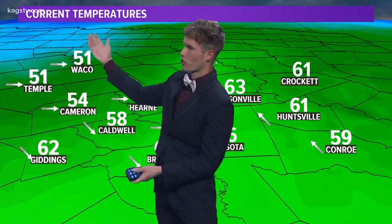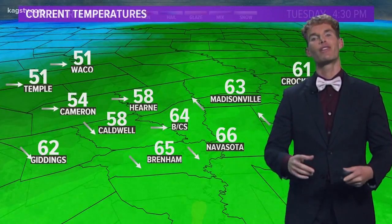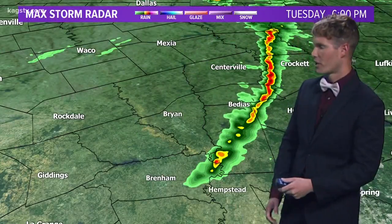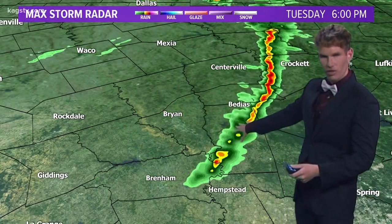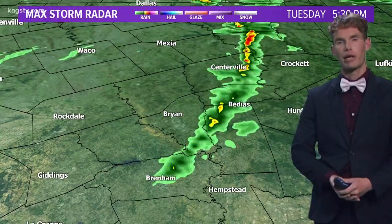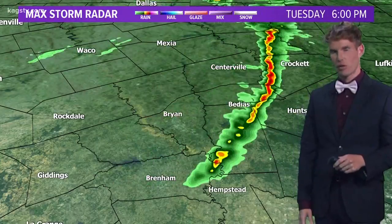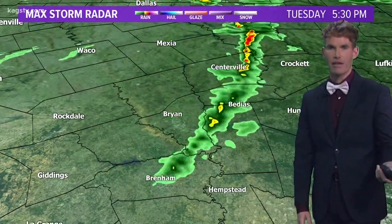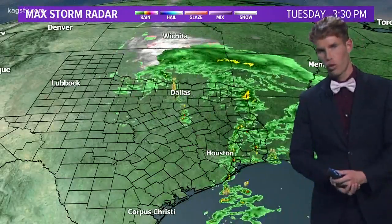Notice the cooler temperatures across the northwestern zone, sitting at 51 degrees in both Waco and Temple. Those temperatures are going to continue to tumble downward as northwesterly winds usher in some drier air. Here's the cold front working its way into the eastern zone. See the showers and storms developing along that cold front — nothing severe, but cloud-to-ground lightning is a possibility as well as some gusty winds. This will be out of the Brazos Valley within the next hour and a half, quickly scooting off toward the east.